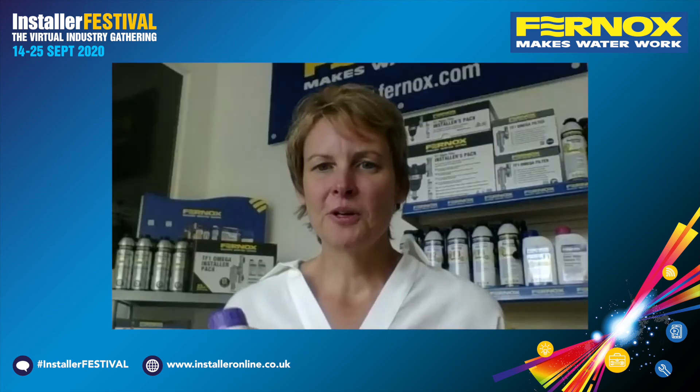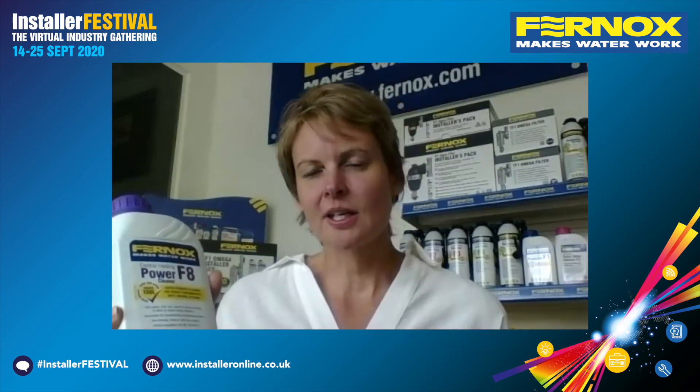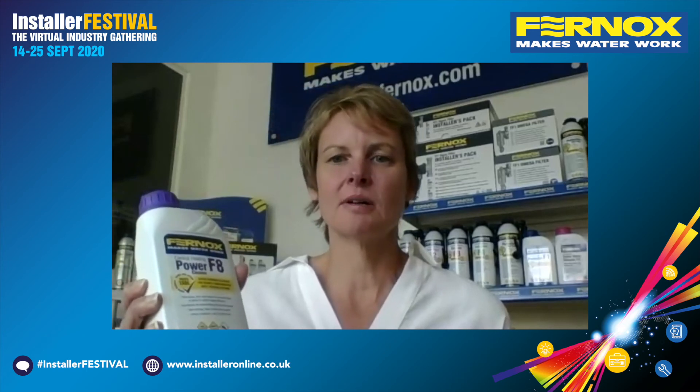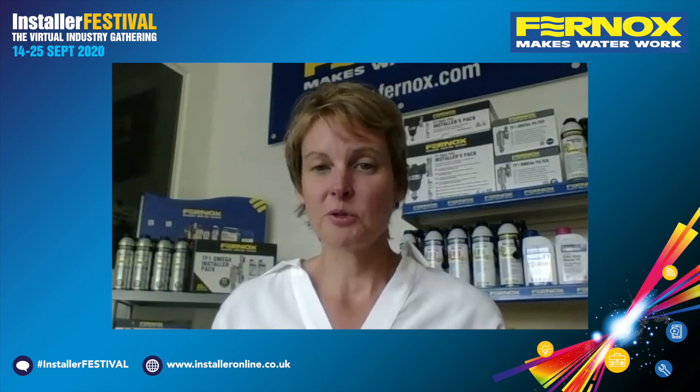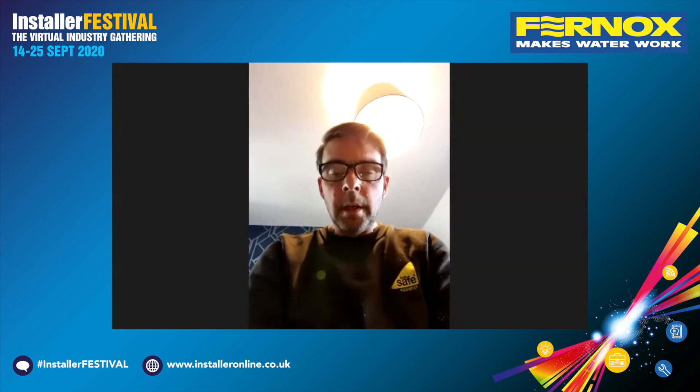One of the things that installers get frustrated by is when chemicals foam up in the system. Is this something that happens with the F8 cleaner? No, absolutely not. Because of the chelating agent and the citric power we've put into it, it doesn't foam, so it's so much easier to get out of the system. That was really one of the drivers behind developing it this way. Derek, how much of a frustration is it when chemicals foam up? It can be problematic trying to get it out of the system and it can take a bit of time. With the F8, it's a lot quicker removing it from the system — definitely, 100%.